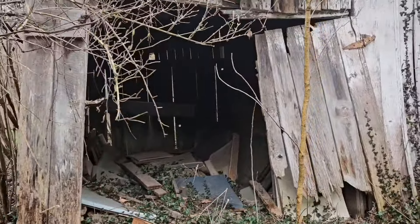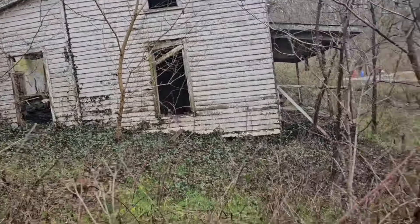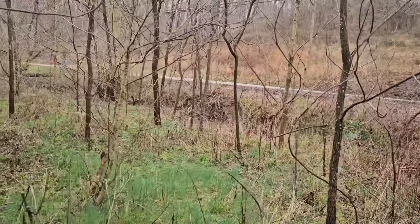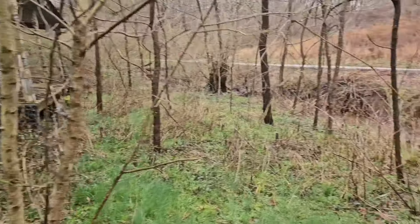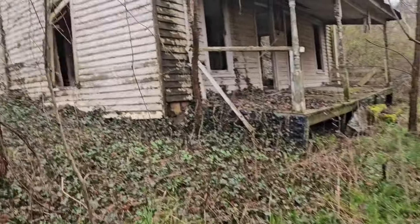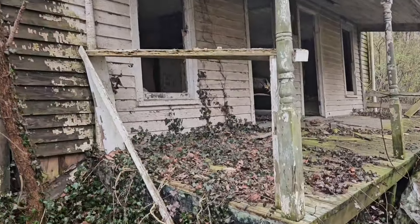Those are outbuildings. Doesn't look like there's much left to this. There is a recliner in there.